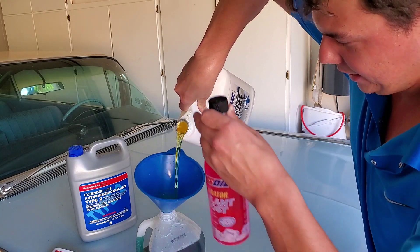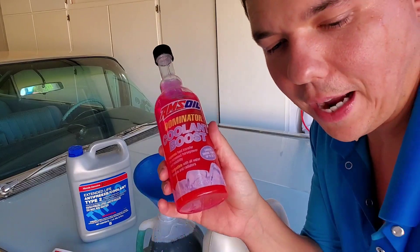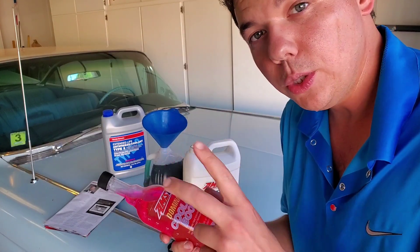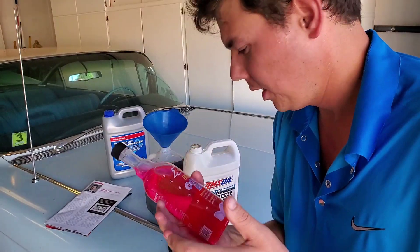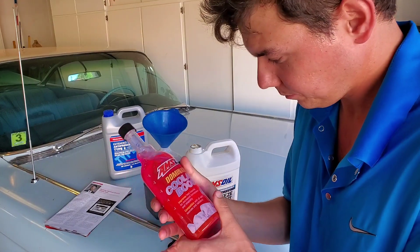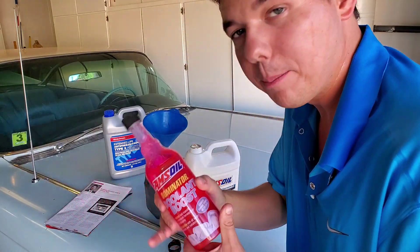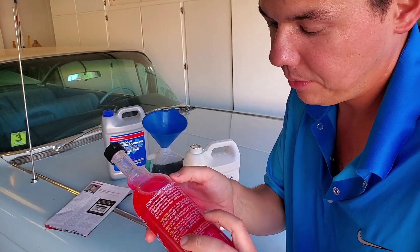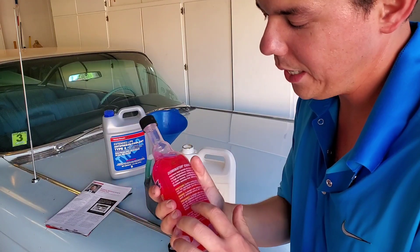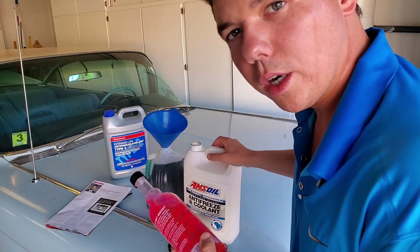Now we're going to talk about the Dominator Coolant Boost. This is a proprietary dual surfactant technology. What it does is act like a water wetter — it allows the water molecules to get closer to the aluminum, so you have better heat transfer and your cylinders will run cooler. You'll make more horsepower, and your engine will warm up faster — up to 54% faster. The mix ratio is about one ounce added to every quart of coolant, or two ounces to every quart of distilled water.